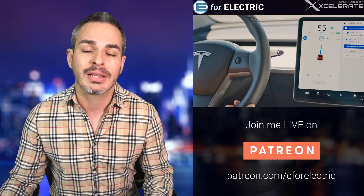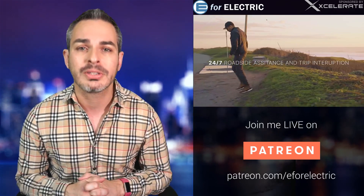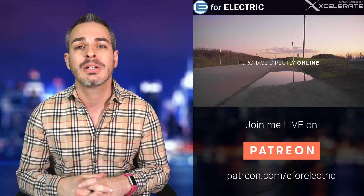This video and channel is sponsored by Accelerate Auto, the extended auto warranty for all electric cars, including Tesla Model 3 — up to 125,000 mile coverage and only $100 deductibles. You get $100 off with a discount code you can find in the description of this video, along with the link to Xcare EV protection. So check that out.